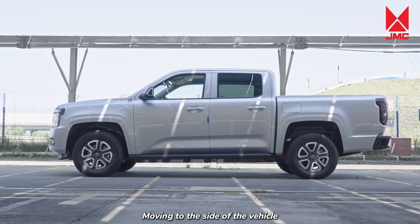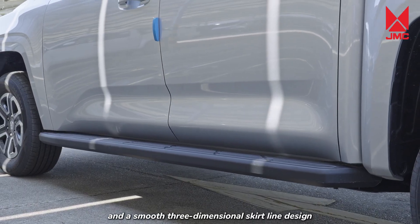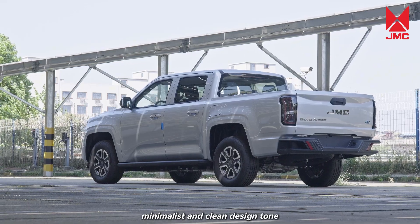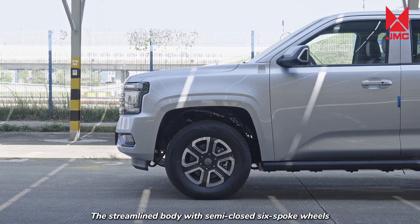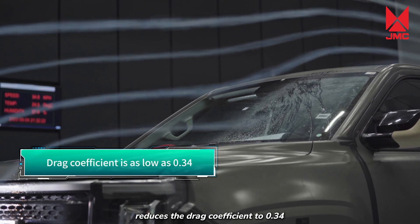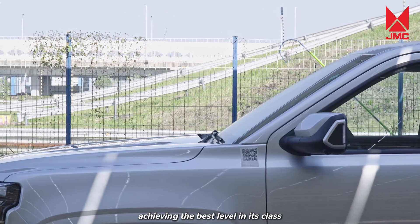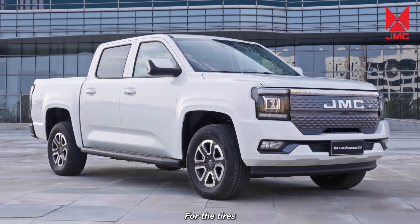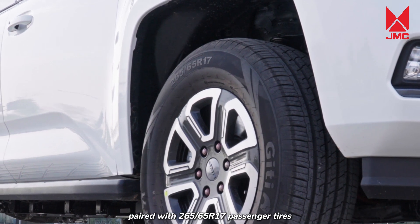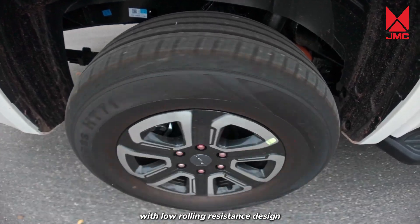Moving to the side of the vehicle, a waistline running through the front and rear, and a smooth three-dimensional skirt-line design express a pure, minimalist, and clean design tone. The streamlined body with semi-closed six-spoke wheels reduces the drag coefficient to 0.34, achieving the best level in its class. High-load and low-drag aluminum alloy wheels are used, paired with 265/65R17 passenger tires with low rolling resistance design.